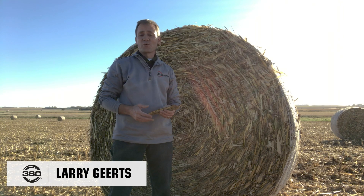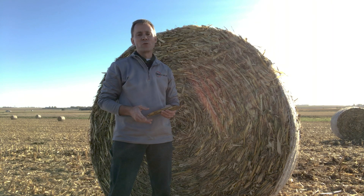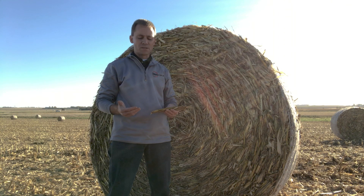Hi, I'm Larry Gertz, Territory Account Manager with 360 Yield Center. Working with growers today in West Central Iowa, we're utilizing 360 Chain Roll, talking to them about the value that it's bringing to their operation.